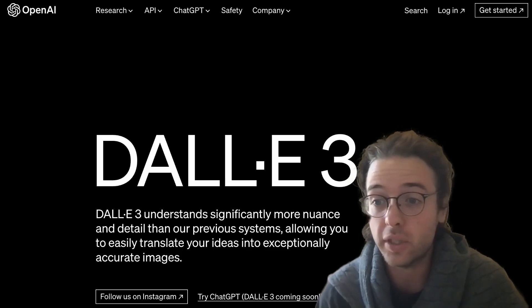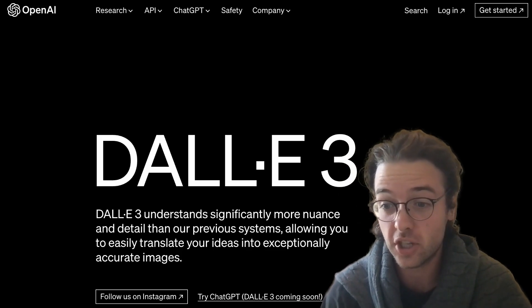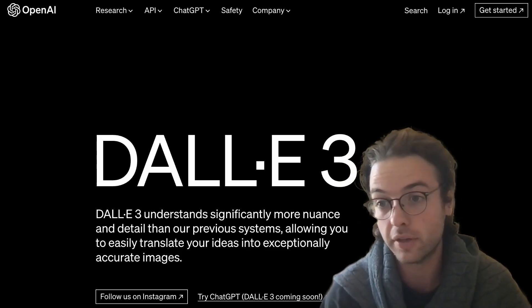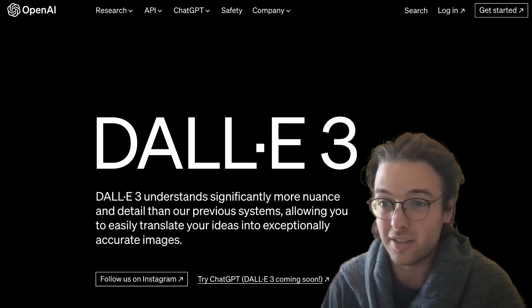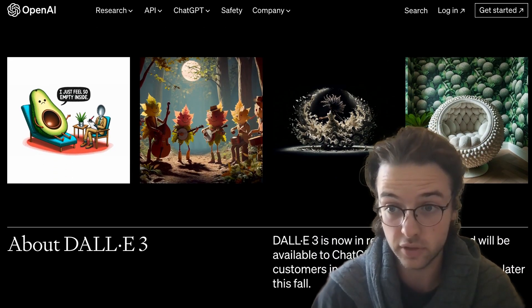The biggest piece of news this week is the announced release of DALL-E 3, the next generation of generative image models from OpenAI. This is similar to models like MidJourney that generate images based on text prompts. There's no white paper, so we don't know much about the functionality of the model.